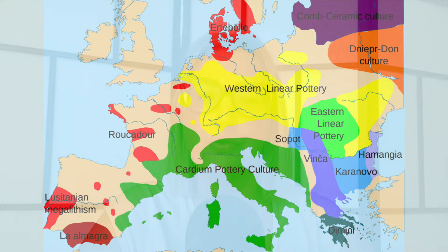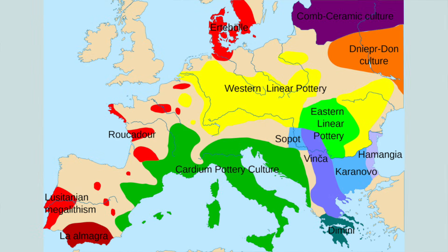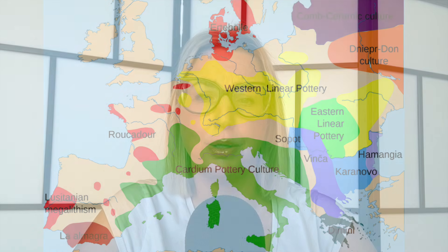Only one other site from this time period has been found in France before. The cardial culture are named for the decorations on their pottery made from heart-shaped cardial shells, and are thought to have originated in Anatolia before moving west — first into the Aegean and then into what are now Italy, Spain and France. The site is 1.3 metres below Middle Neolithic occupation layers dating to around 4,800 BCE, pushing this settlement back to an earlier period.